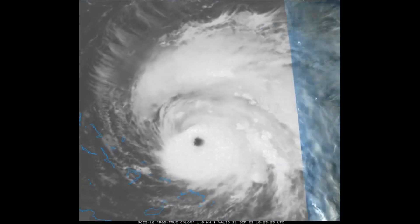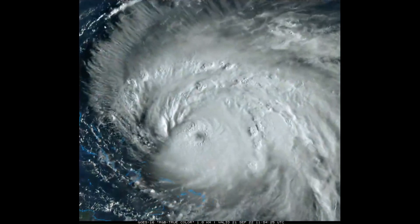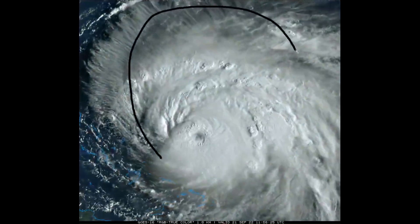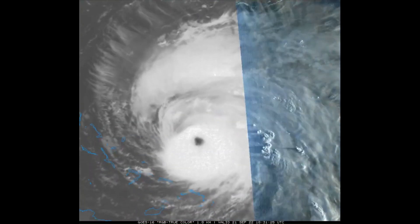Here's a look at the latest visible satellite on Fiona. We have a Category 4 hurricane with winds up to 130 miles an hour and pressure down to about 937 millibars. The system is noticing more restricted outflow to the west — it's more lopsided and oblong — so any additional strengthening for Fiona today is hard to come by due to shear that is likely to increase.